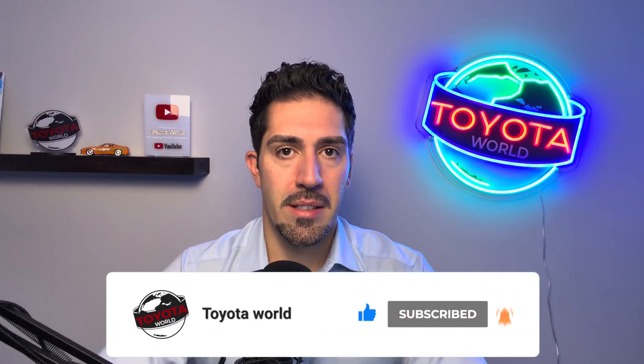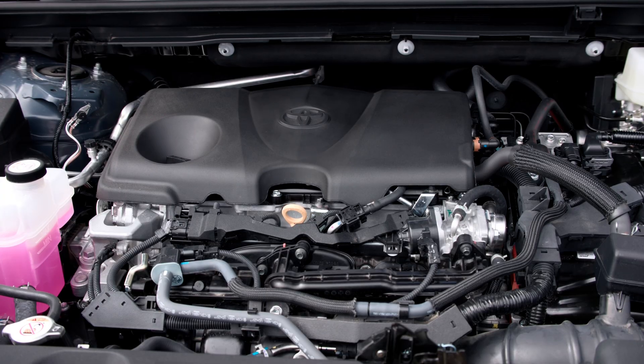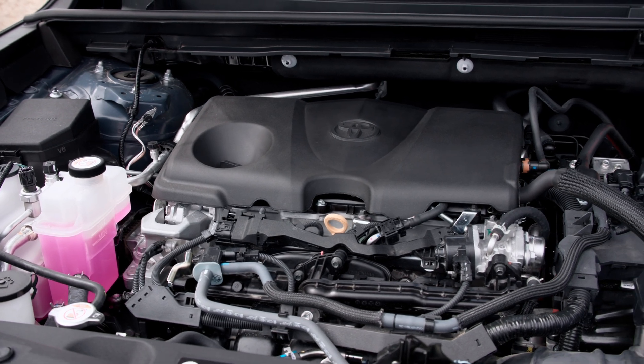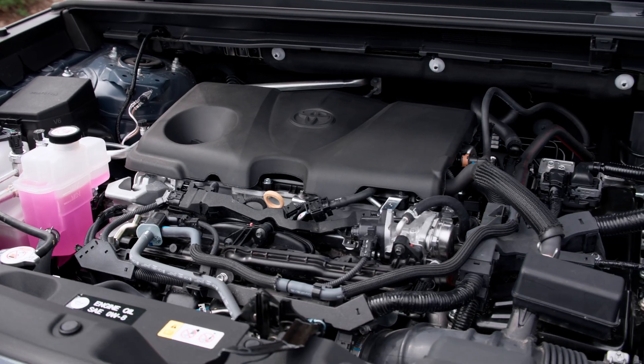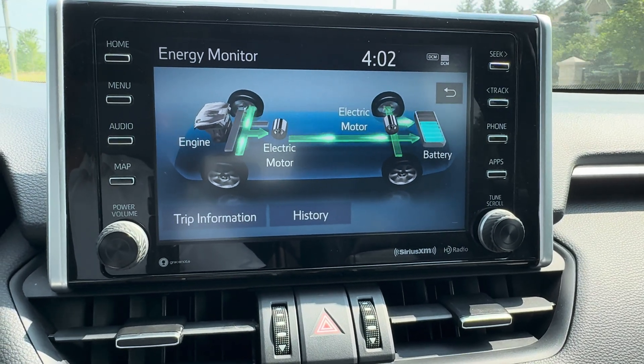There are four main key components that make a hybrid Toyota. Number one is the gasoline engine — usually a four cylinder naturally aspirated engine, though sometimes combined with a four cylinder turbocharged engine for performance and efficiency. It has the important role of powering the vehicle directly, and in most hybrid Toyota vehicles, the gasoline engine can also recharge the battery through the generator.